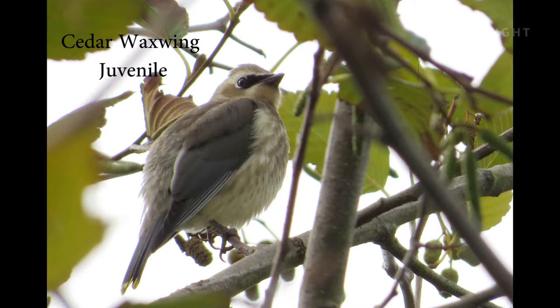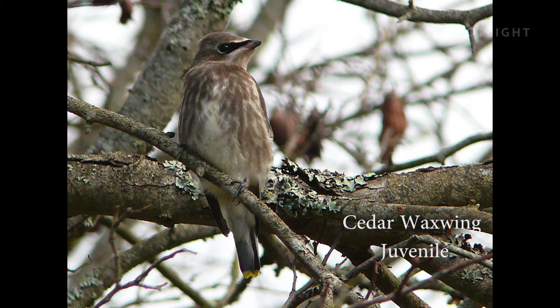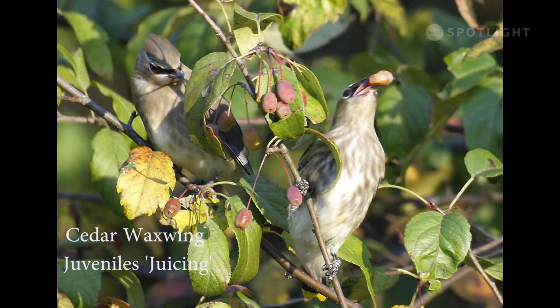Note the black mask and the yellow tail tip that mark this as a waxwing, and the streaky breast that identifies this rather pale individual as a juvenile. Here is a darker individual that shows a more typical appearance for a juvenile cedar waxwing. These juvenile waxwings are squeezing the juice and pulp out of these berries and discarding the skins.